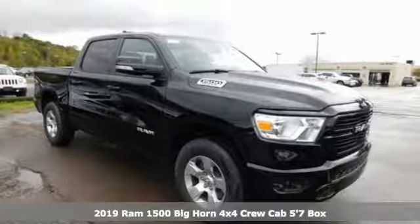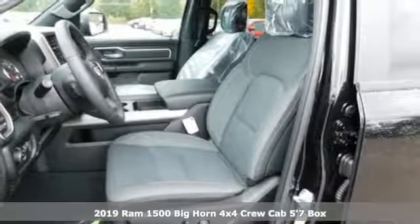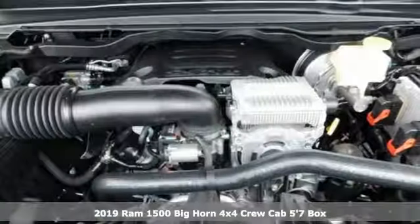It's a new 2019 RAM 1500. It offers a legendary hauling and towing capability, sophisticated comfort with work-ready durability.